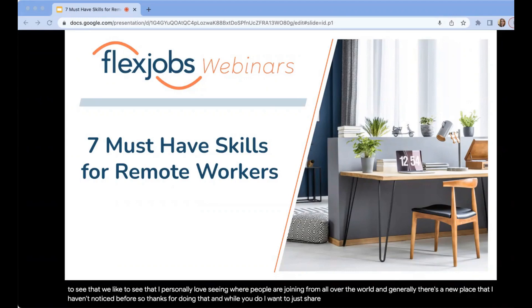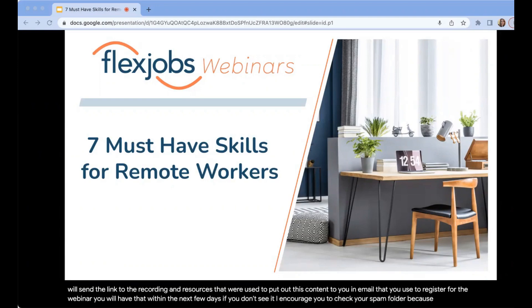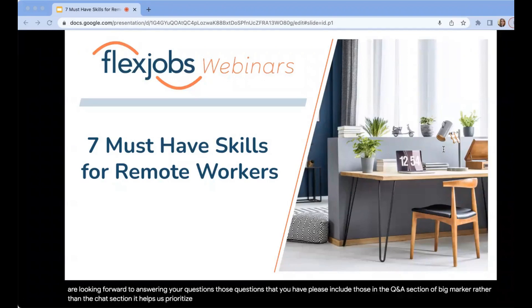We are recording this presentation, and we will send the link to the recording and resources to you at the email you used to register for the webinar. You will have that within the next few days. If you don't see it, check your spam folder, because sometimes these messages get filtered as spam. We have prerecorded the presentation portion of this webinar. However, the Q&A section that follows is live with one of our career experts. We usually can't get to all of the questions, although we do get to a lot of them.